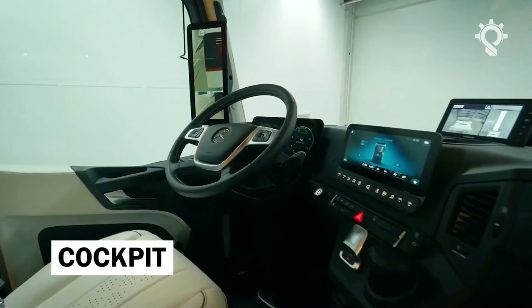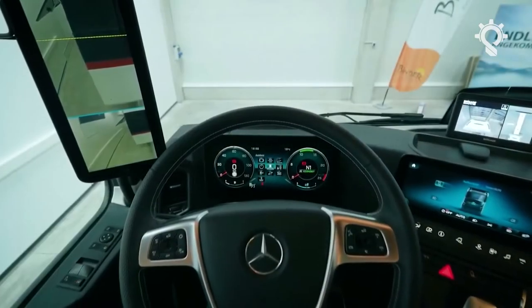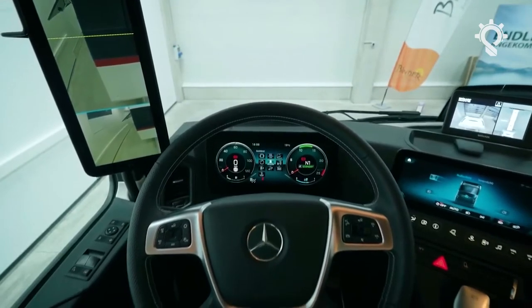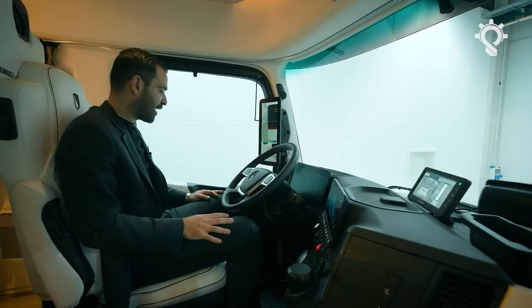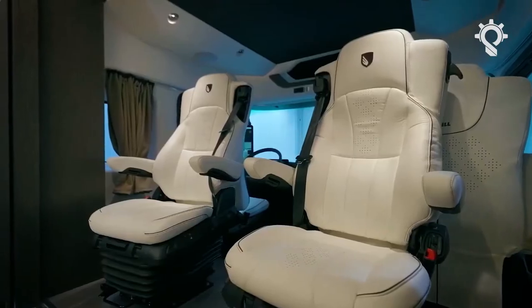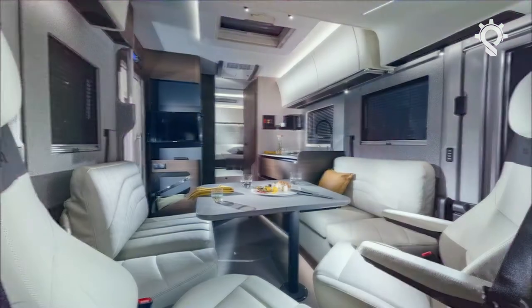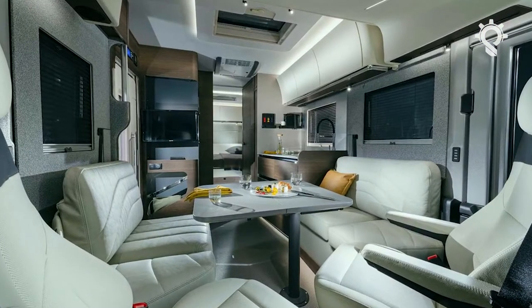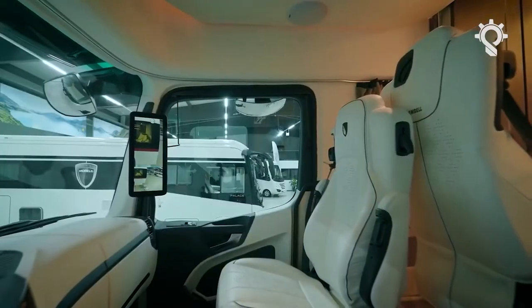The cockpit of the Mercedes-Benz Actros chassis includes all the existing extras: four separate air-conditioned car seats with a built-in air spring system and massage function. The last two rows of seats and a queen-size bed with an electronic elevator are special in-house developments, with unique upholstered plastic parts throughout.